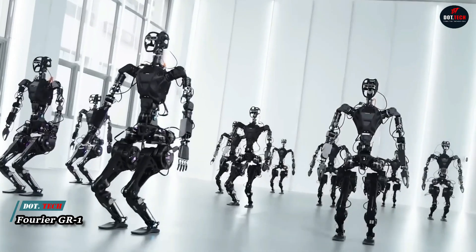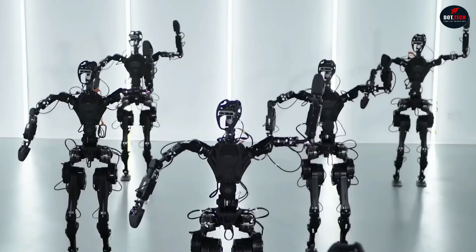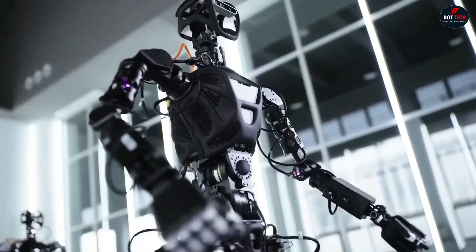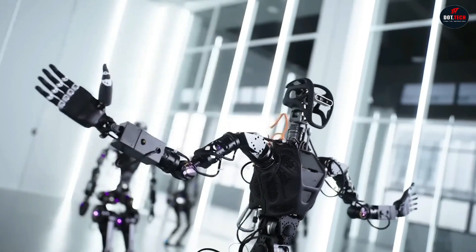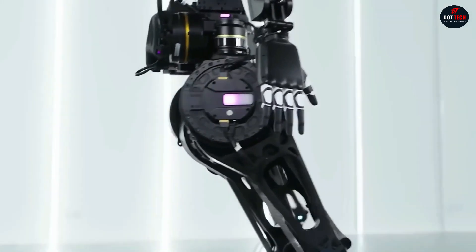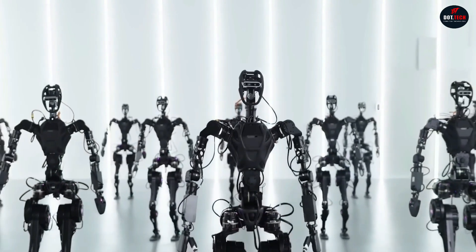The Furrier GR1 is a general-purpose humanoid robot developed by Furrier Intelligence, a Chinese robotics company. It is the first mass-produced humanoid robot in the world, designed for a variety of applications, including healthcare, rehabilitation, and home assistance. The GR1 is 1.65 meters tall and weighs 55 kilograms. It has 44 full-body degrees of freedom and can walk at a speed of up to 5 kilometers per hour.